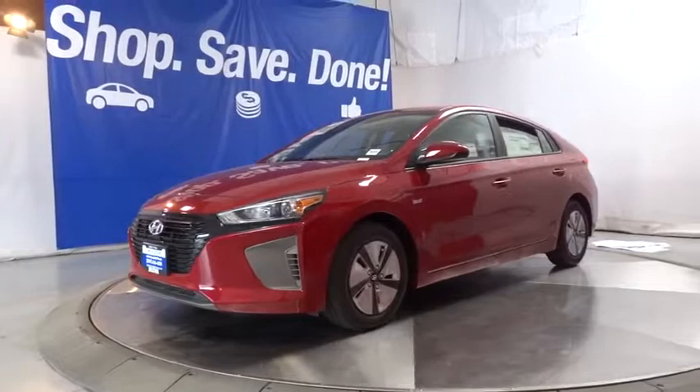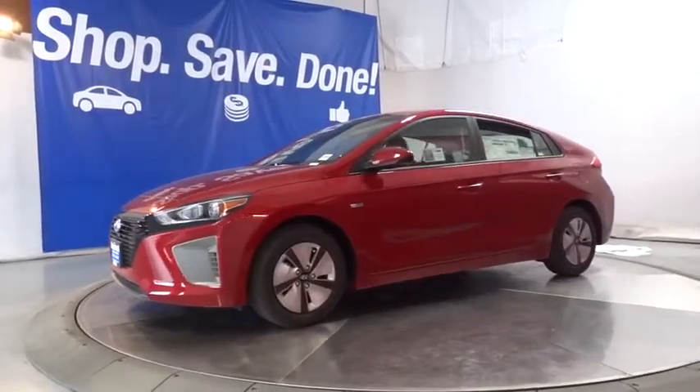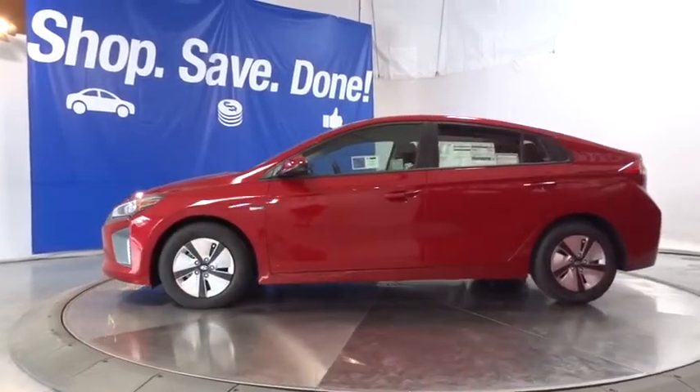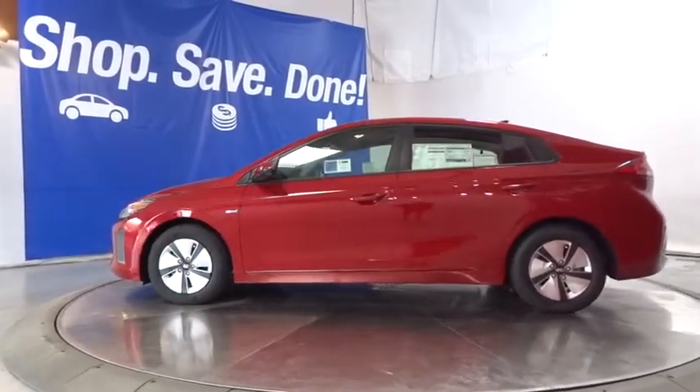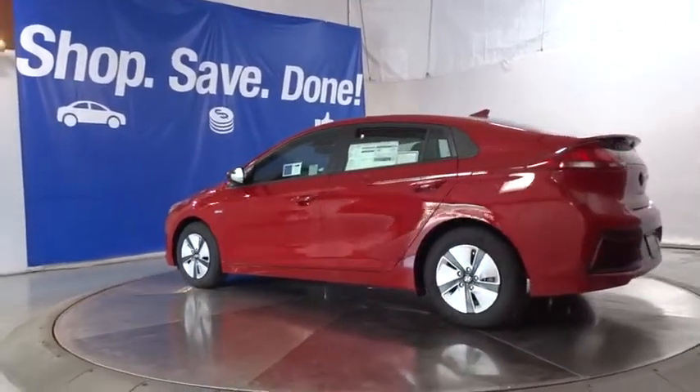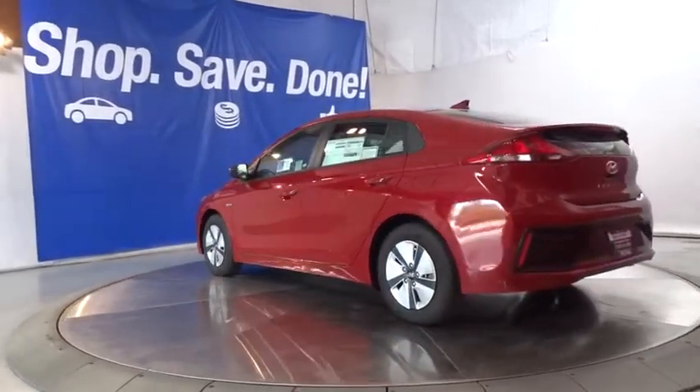Here are some of this vehicle's great options: keyless entry, backup camera, Bluetooth, adjustable steering wheel, power steering, cruise control, four-wheel disc brakes, aluminum wheels, ABS four-wheel, keyless start, front-wheel drive, auto-off headlights, AM-FM stereo radio.